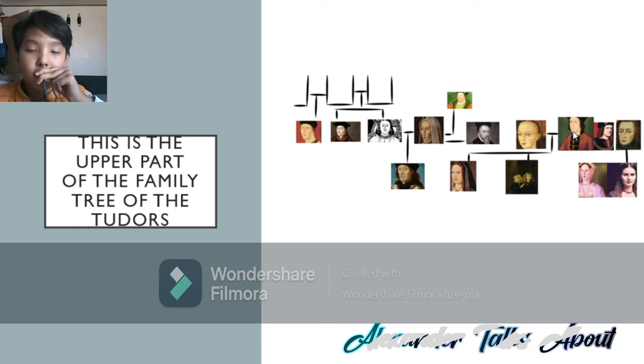Edward IV has two men beside him — those two men are his brothers. The first man to his right is Richard III, and the second man to his right is George Plantagenet, Duke of Clarence. George Plantagenet, Duke of Clarence, has four kids: Anne, Richard, Edward Plantagenet, Earl of Warwick, and finally Margaret Pole.